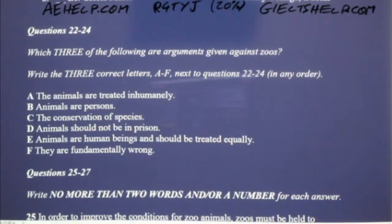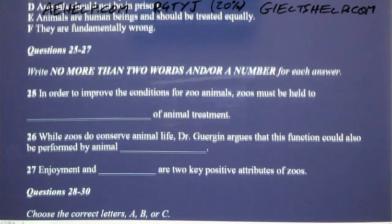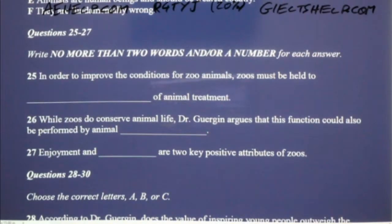I certainly understand Dr. Gergen's position, and I do agree on some of his points — most notably that zoos must be held to higher standards of animal treatment than they are currently. But my colleague fails to consider an important point in favour of zoos. The conservation of species is an incredibly important endeavour, and zoos are on the front line in the battle to save hundreds of species of animals around the world. Zoos often employ some of the leading experts in the field. It is for this reason that I believe zoos are justified. Though they may not be perfect, I believe zoos and the experts they employ play a critical role in the conservation of species, and therefore are ethically permissible.